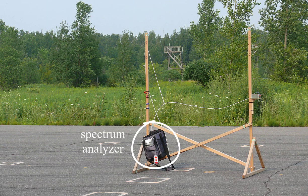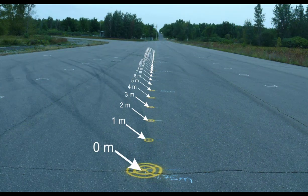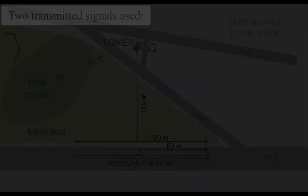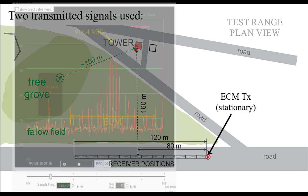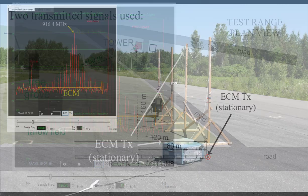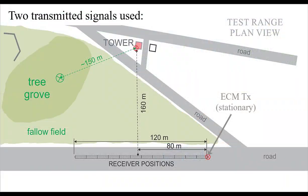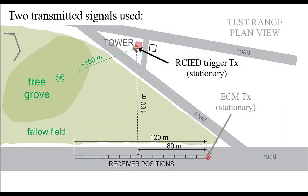In this experiment, I used a spectrum analyzer to record signals along the centerline of an asphalt road at a test range, in one-meter increments. The experiment used two transmitted signals. The first was an ECM signal represented by several discrete frequencies; the transmitted antenna was on the road centerline and it didn't move. The second signal represented the IED trigger signal — a single frequency carrier transmitted by an antenna on a wooden tower 160 meters off from the road centerline, to the side. It didn't move either.